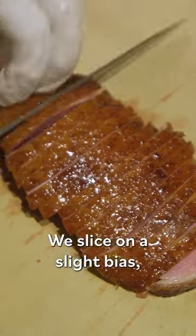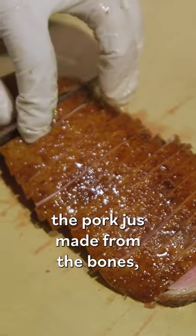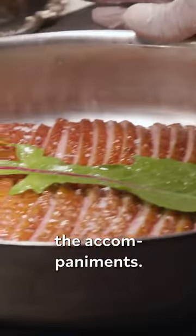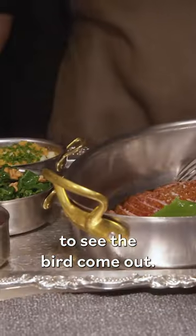We slice it on a slight bias. We have the port jus made from the bones — it goes on the bottom of the pan — and the duck is fanned out. Some Maldon salt, and that's it. We serve it with the accompaniments. It's a beautiful sight to see the bird come out.